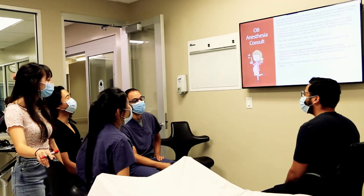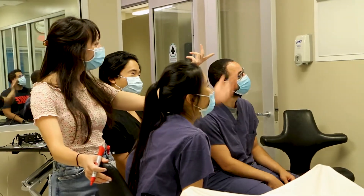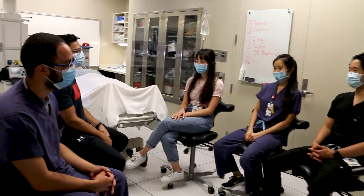So in basic simulation, we usually have some topic that we're covering for the day that we talk about with a PowerPoint. Then we get a patient, a case report, and then we discuss it as a group — just the residents — and then we'll divvy up roles.